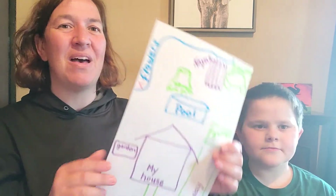Hi, Little Hawks! It's Ms. Darcy. I am here with my son Christopher. We thought it would be so fun today to make a map of our backyard.